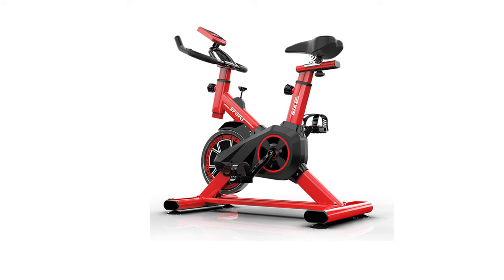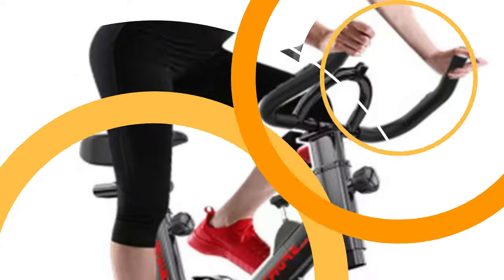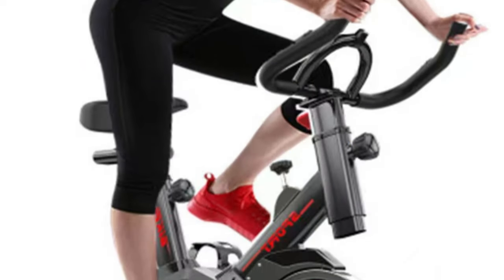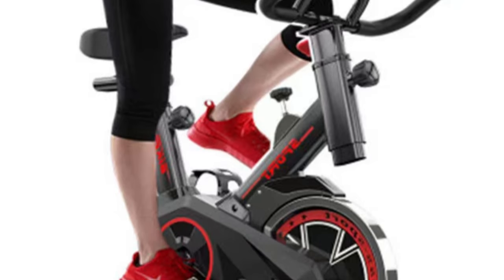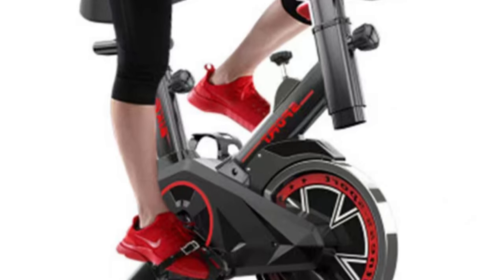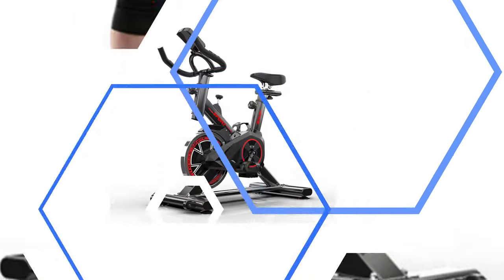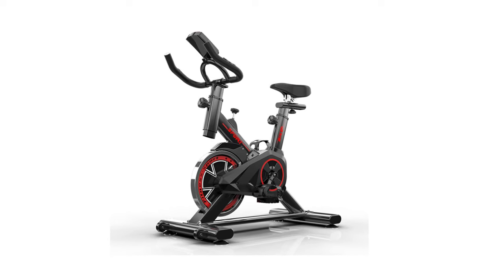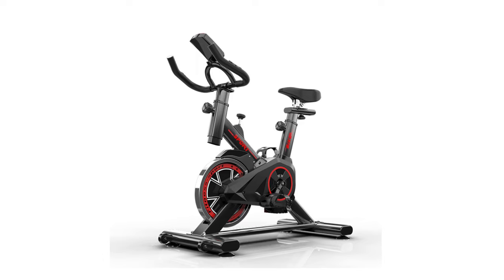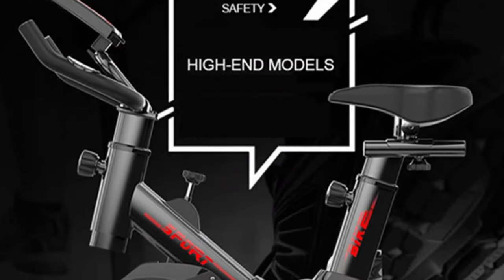The LCD display provides basic workout metrics, but could benefit from a larger, more backlit screen. Assembly is easy, with clear instructions and all necessary tools included. The bike offers excellent value for money, offering a quality workout experience that rivals more expensive options. Despite minor improvements needed, the Jumitu HAC-001 SP6 is a fantastic addition to any home gym, making it a great choice for those looking to get in shape without breaking the bank.